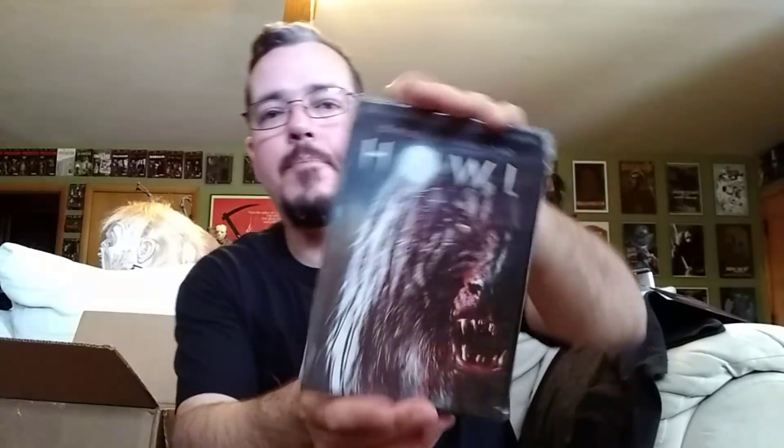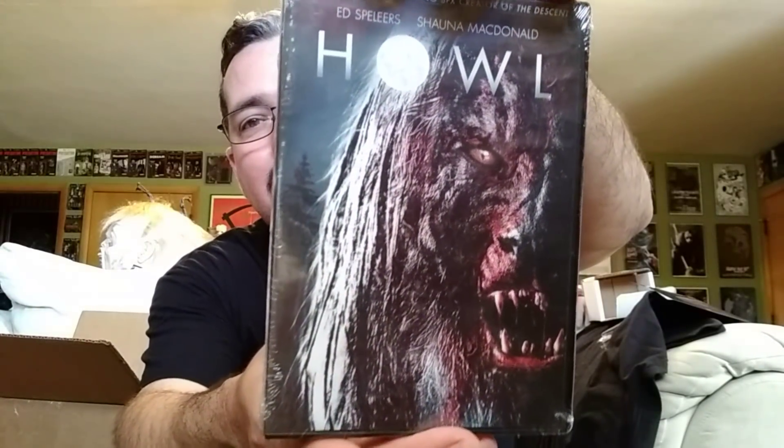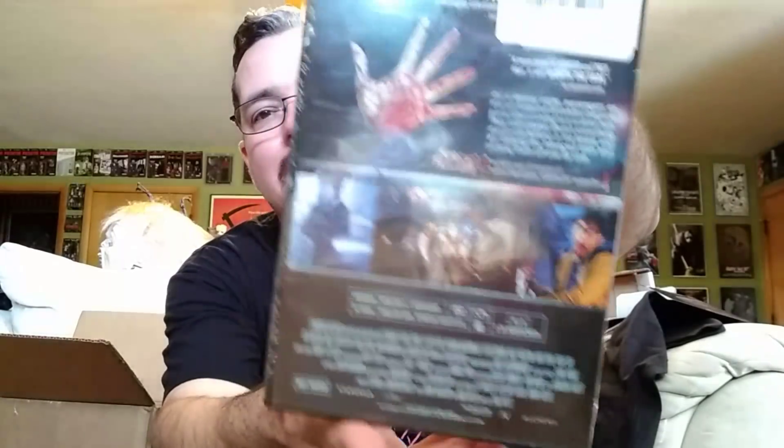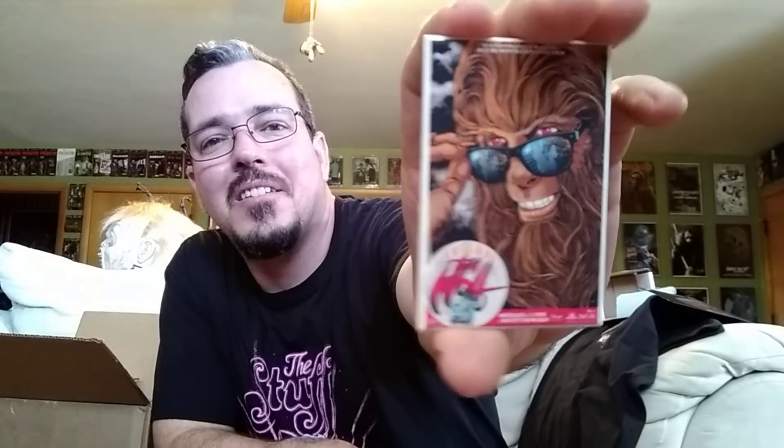I got a movie. I haven't seen this movie. There's one ugly werewolf on the front though. Very cool. I got that. I got Teen Wolf. I like Teen Wolf. It's a magnet. Very cool. Awesome. Definitely going to put that on my icebox. Bubble wrap and the last item.